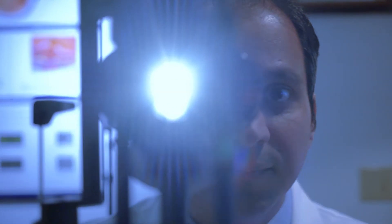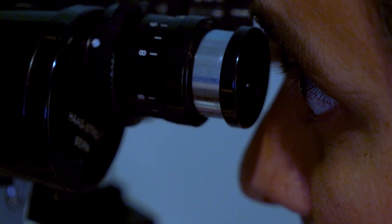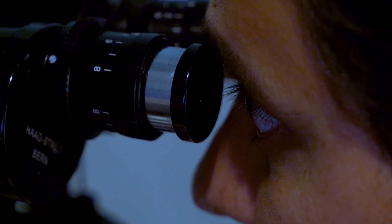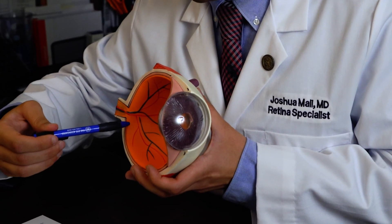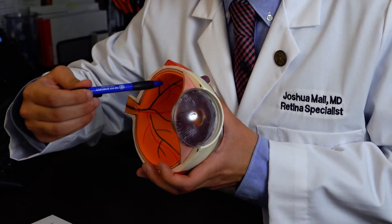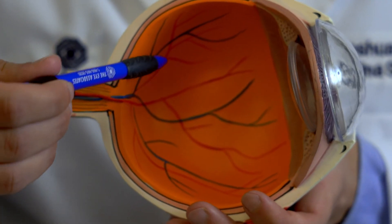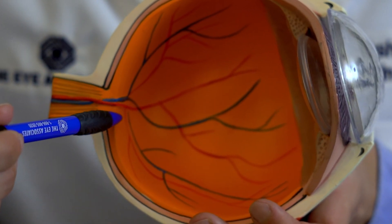There are two forms of AMD: the dry type and the wet type. The dry type makes up approximately 80–90% of cases, the vast majority of AMD seen in clinical practice. In about 10–20% of patients with the dry type, they can develop the wet type, where an abnormal new blood vessel forms that should not be there — and that's the blood vessel that can burst suddenly, bleed, and cause devastating visual loss.